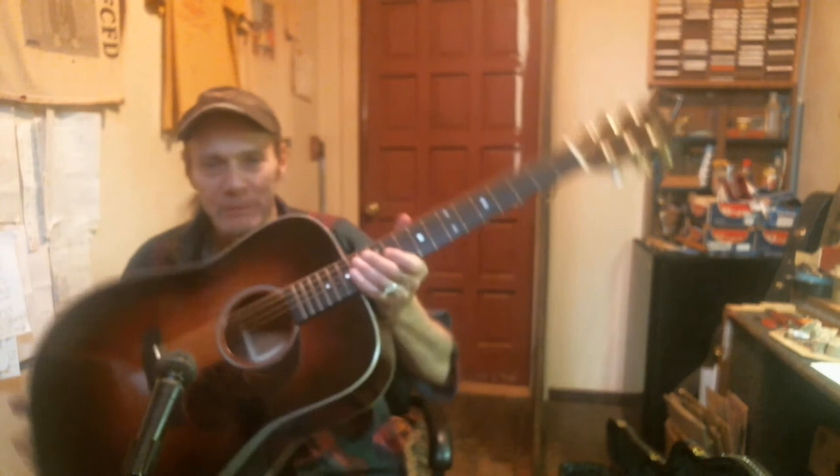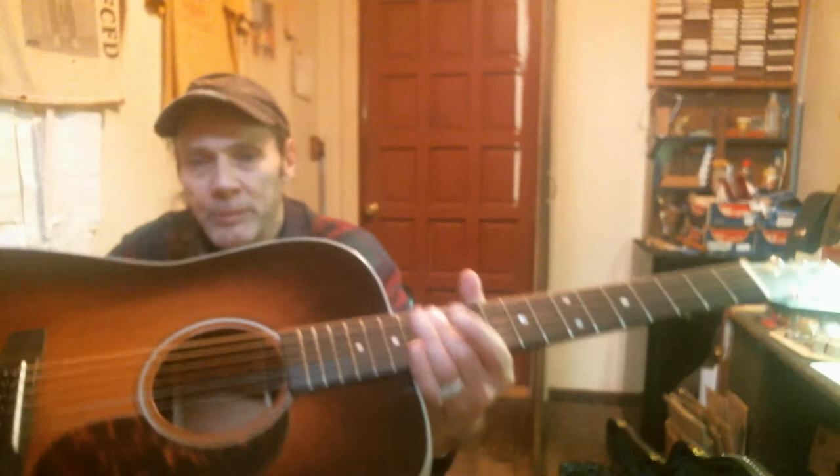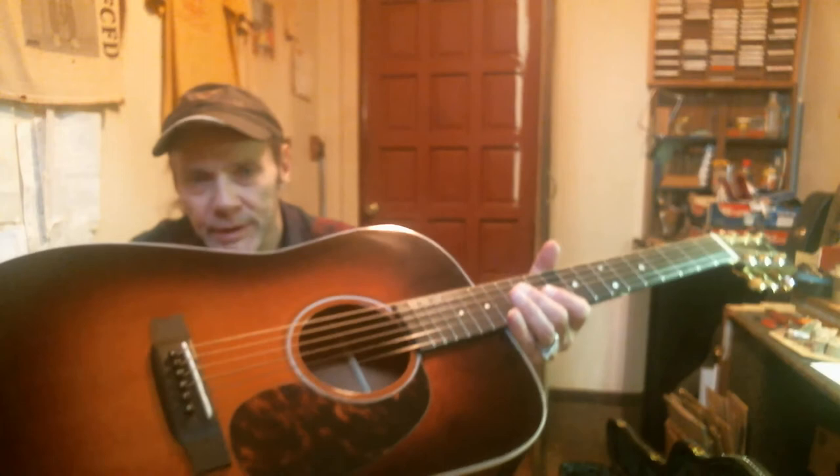It has a solid Sitka spruce top right here, you can see this. And it has an ebony fingerboard. Also the bridge is ebony. Bone nut and saddle.